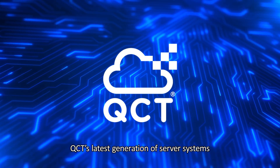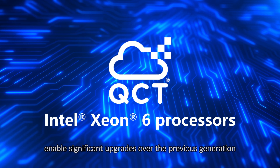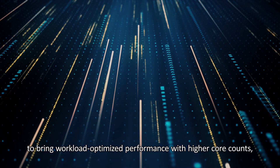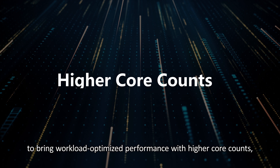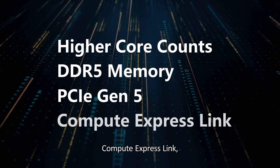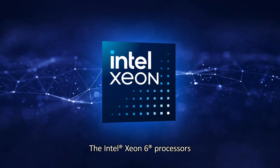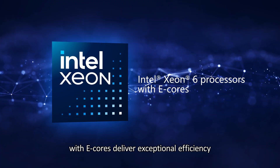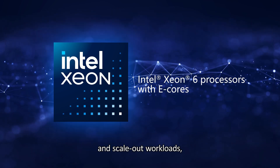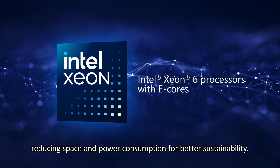QCT's latest generation of server systems, powered by Intel Xeon 6 processors, enable significant upgrades over the previous generation to bring workload-optimized performance with higher core counts, DDR5 memory, PCIe Gen 5, Compute Express Link, and Liquid Cooling. The Intel Xeon 6 processors with e-cores deliver exceptional efficiency and bring core counts to new highs for high-density and scale-out workloads, reducing space and power consumption for better sustainability.